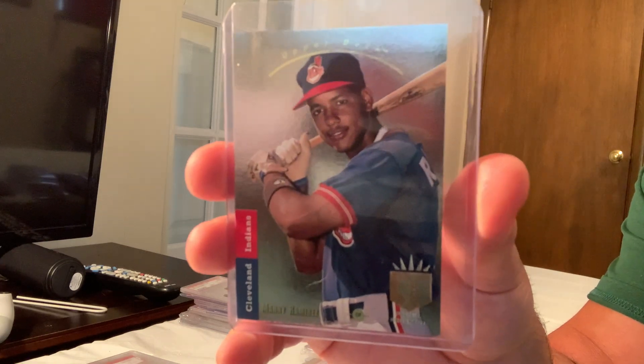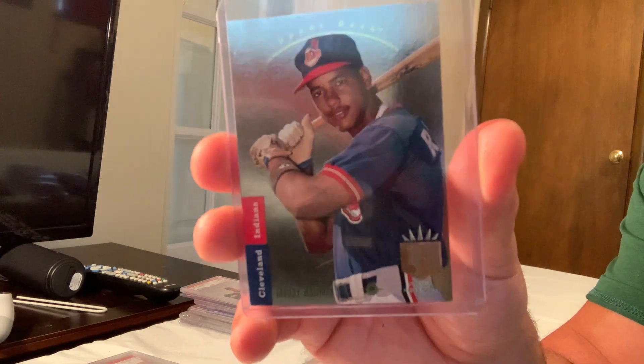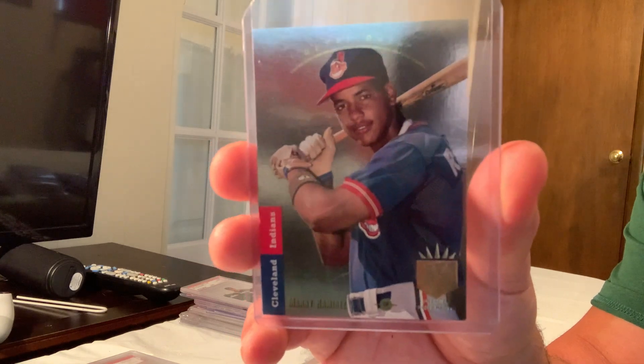The 1993 SP Foil Manny Ramirez rookie card in Gem Mint 10 sold for $766.